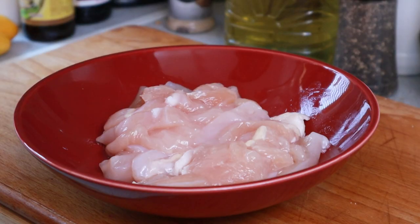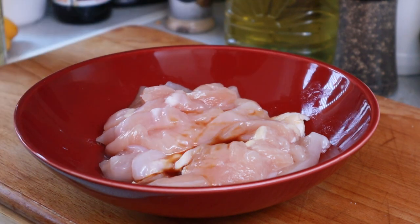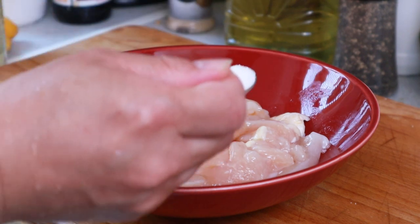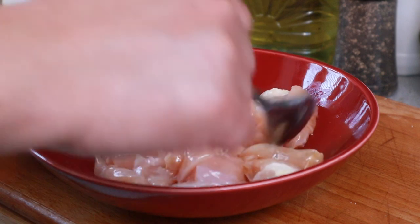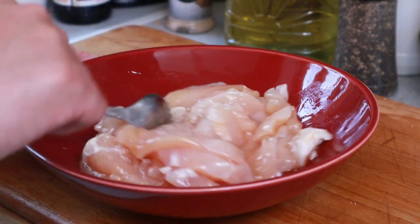So I'm going to marinate the chicken with half a tablespoon of light soy sauce, half a tablespoon of sesame oil, and half a teaspoon of sugar. Give it a good mix and then set aside for an hour in the fridge. You can leave it overnight as well if you want.